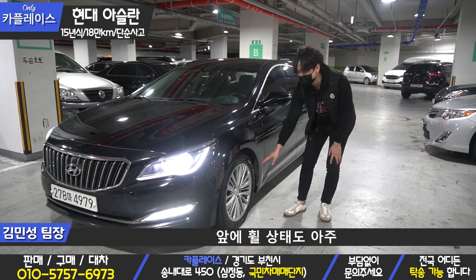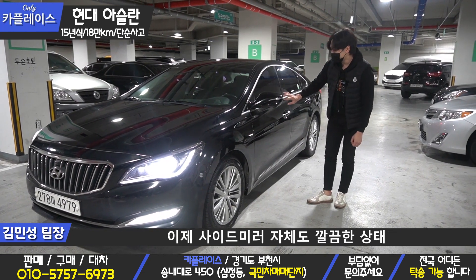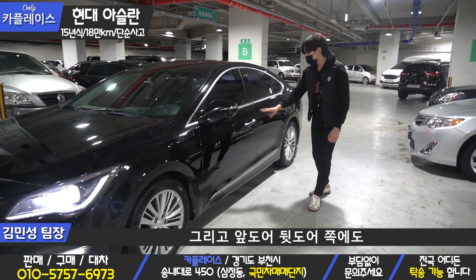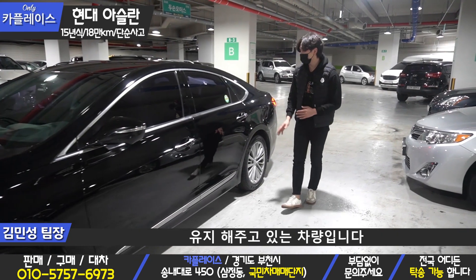앞 휠 상태도 아주 깔끔한 상태를 유지해주고 있습니다. 그리고 사이드미러 자체도 깔끔한 상태를 유지해주고 있고요. 앞더, 뒷더 쪽에도 심한 흠집이나 스크래치 없이 아주 깔끔한 상태를 유지해주고 있는 차량입니다.